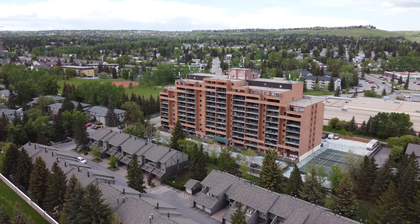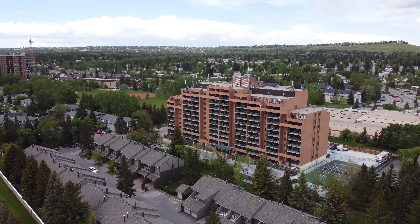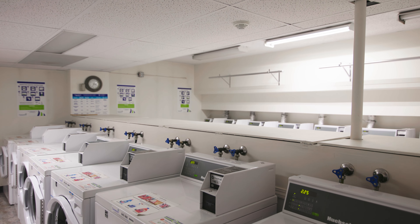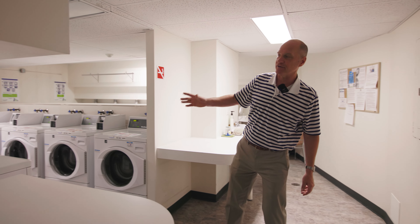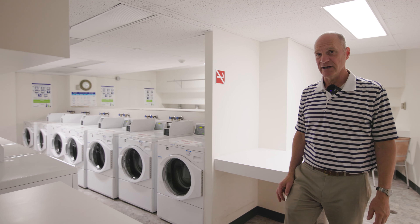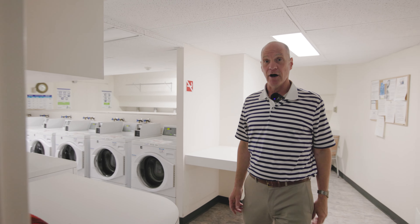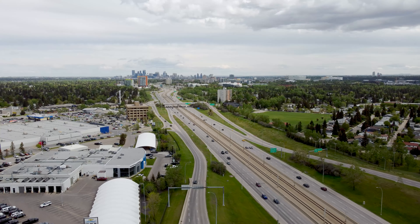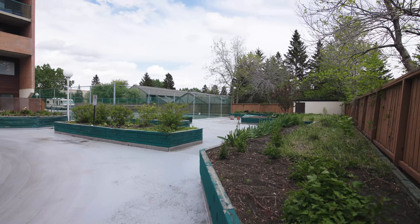There's also a lounge area with books, couches, and sitting areas, and this is right off of the laundry room. There are over 14 washers and dryers in this section, so there's never going to be a lineup to get your washing done. Very conveniently located on the main floor.